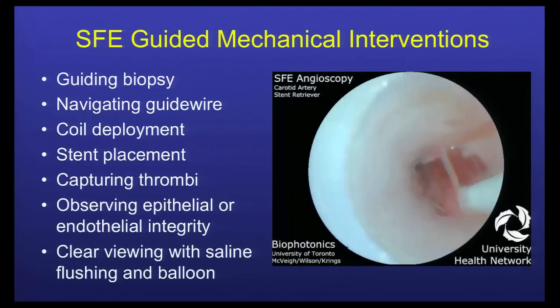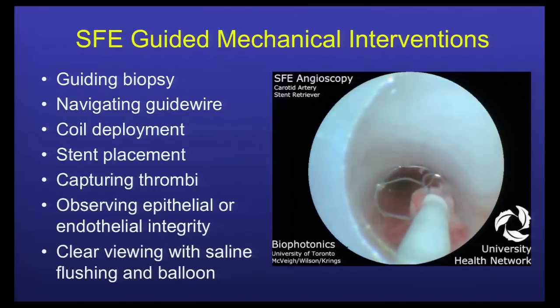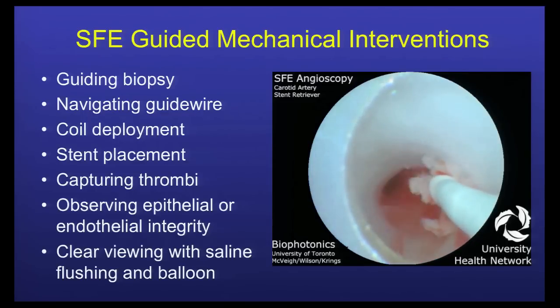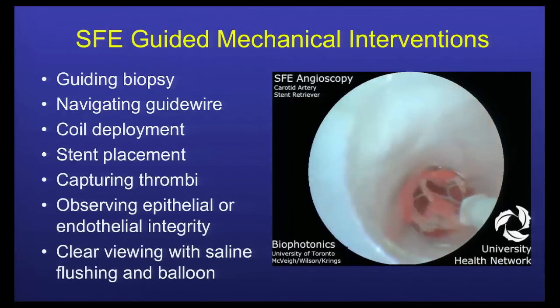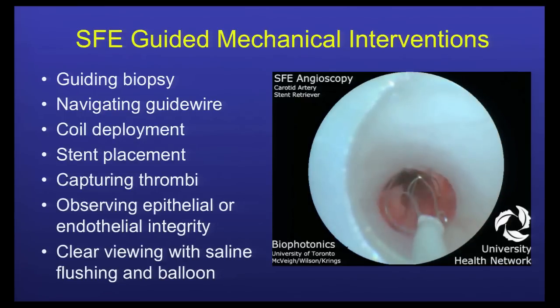This uses color imaging to look at thrombi being captured after an artificial clot was produced in a live pig. This is a list of applications this new technology might bring, and one more that's missing is looking at vulnerable plaques. There's color analysis, fluorescence analysis, and similar techniques that will be future applications.